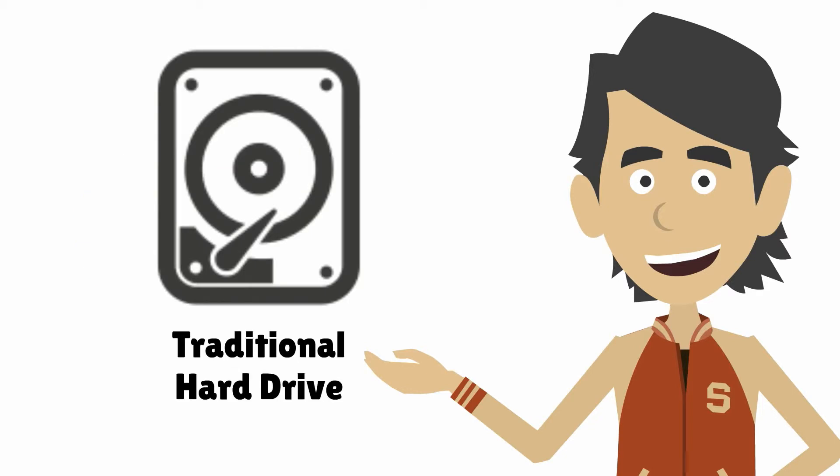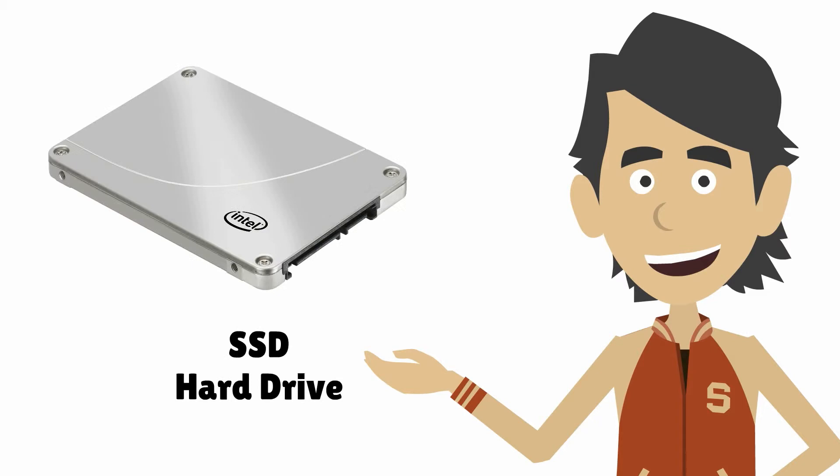A traditional hard drive is a mechanical device with moving parts, which means it takes time to read and write data. With a solid state drive or SSD there are no moving parts, which means it's lightning fast. In fact, for some operations an SSD performs over 600 times faster than a traditional hard drive.